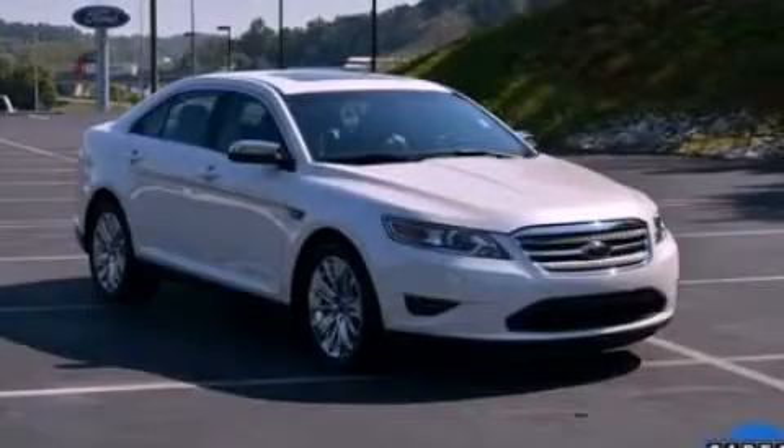This vehicle has fewer than 38,000 miles on the odometer. This vehicle won't last long at this price. Call and arrange a test drive now.